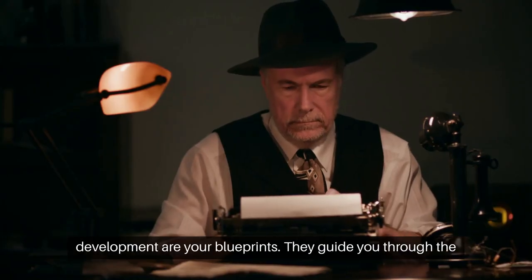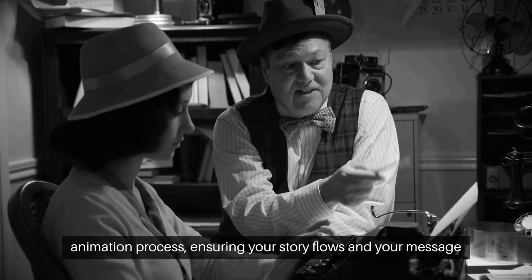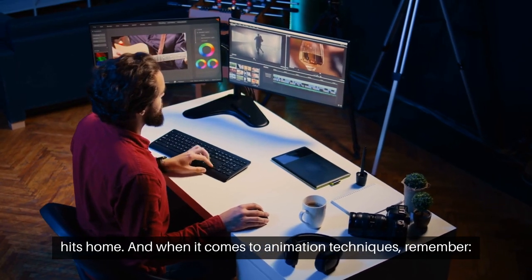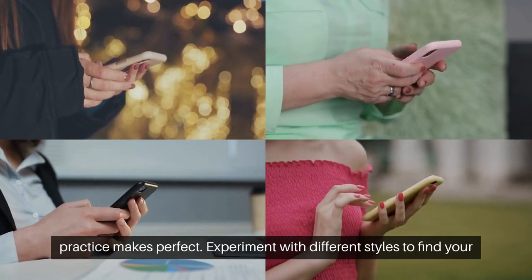Storyboarding and script development are your blueprints. They guide you through the animation process, ensuring your story flows and your message hits home. And when it comes to animation techniques, remember, practice makes perfect. Experiment with different styles to find your unique voice.